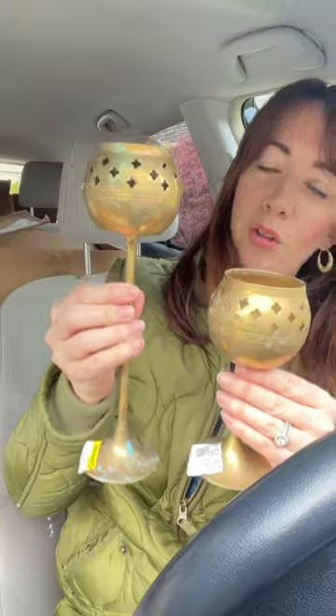I got a couple of random brass candlestick holders. I actually have a set of these already, so I think I'm going to add to it. And speaking of brass, I got this sweet little planter.